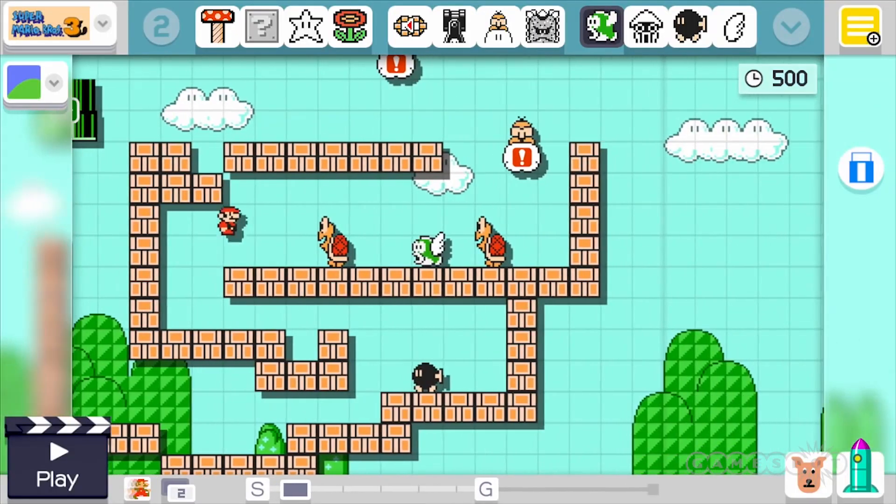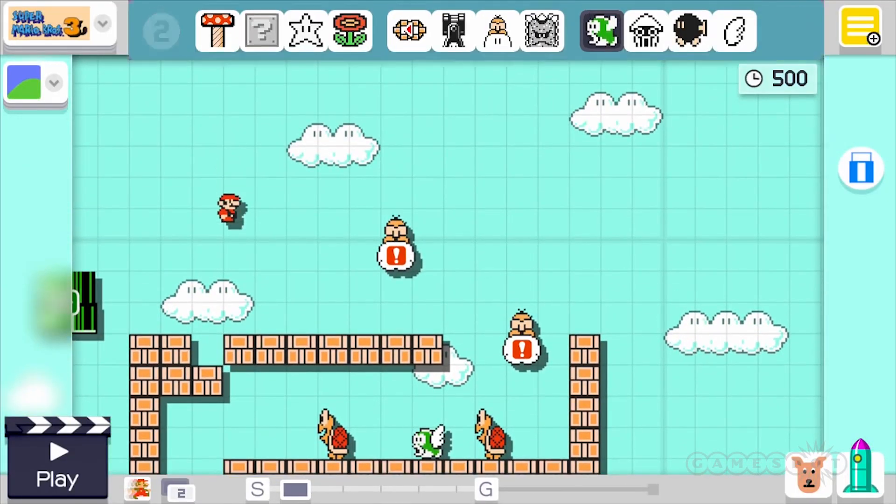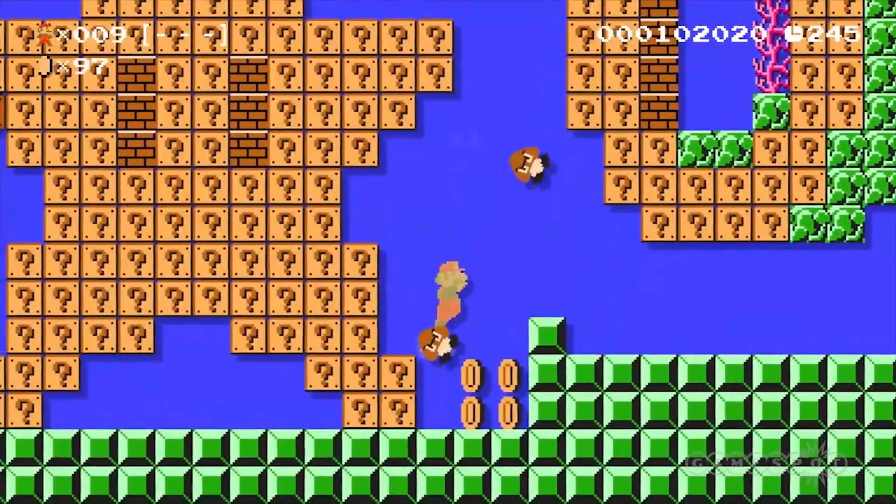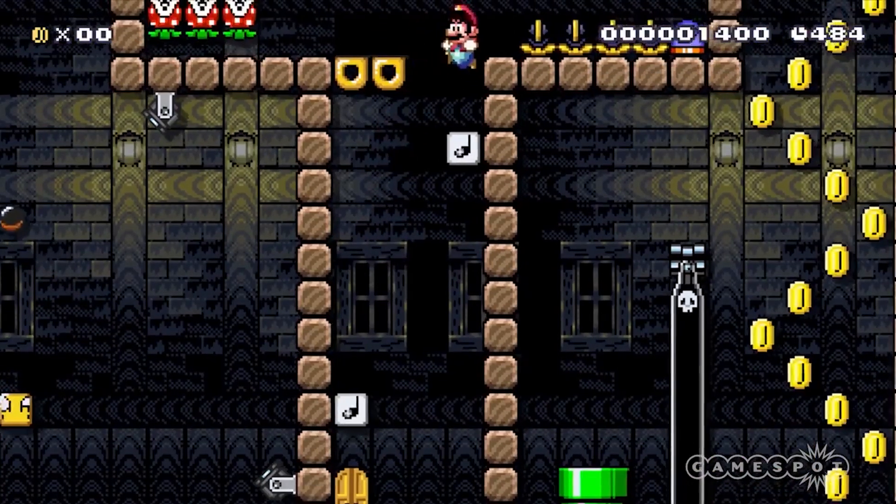The level was designed within Mercedes-Benz headquarters by Super Mario Maker fans, but it's not the first time the Nintendo game has featured a corporate-made level. Facebook released its own level earlier this year.